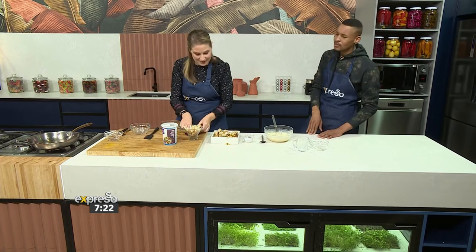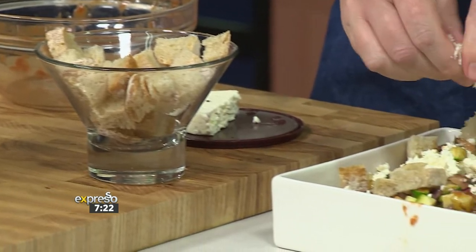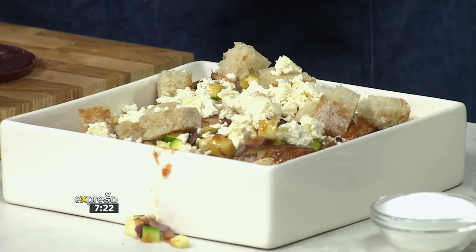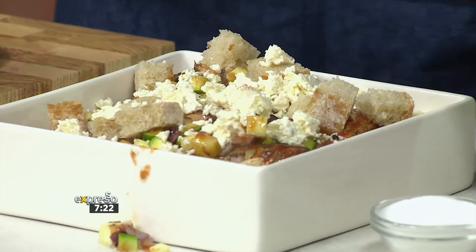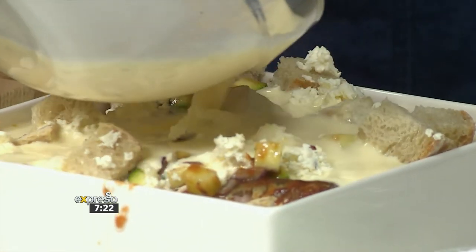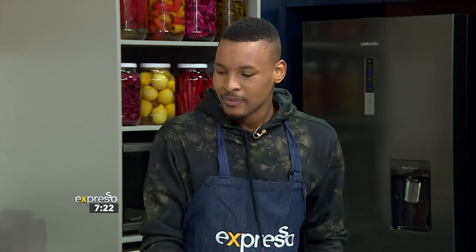Feta makes everything better! And you can try this recipe using Clover white cheddar, gouda, or even feta — anything goes, whatever you've got at home. It's the elite quality, taste, and texture of Clover cheese that will ensure you get the very best results — and that's an offer, not a challenge. It's so rich and so creamy. Pop it in the oven for 20 minutes — you want that bread to be golden and crispy — then top it with some extra feta before you serve.